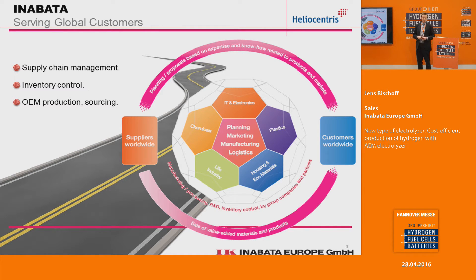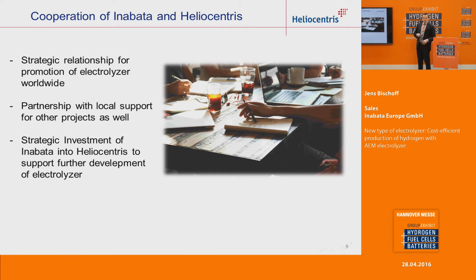We try to find new business schemes and new innovative technologies. This is how we also came into cooperation with Heliocentris. Through those networks, we learned about Heliocentris and were really impressed with their technology. We made a strategic partnership for the promotion of electrolyzer worldwide, and also a partnership with local support for different projects in other countries. In order to support the further development of the AEM electrolyzer, we also made a strategic investment into Heliocentris.